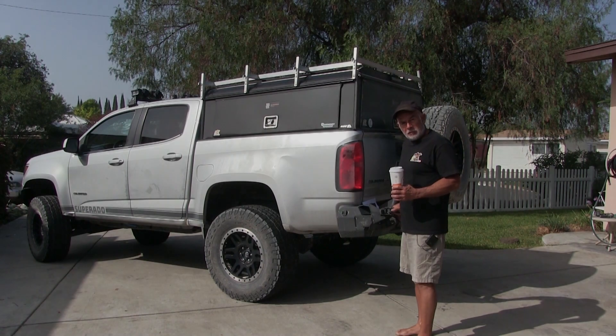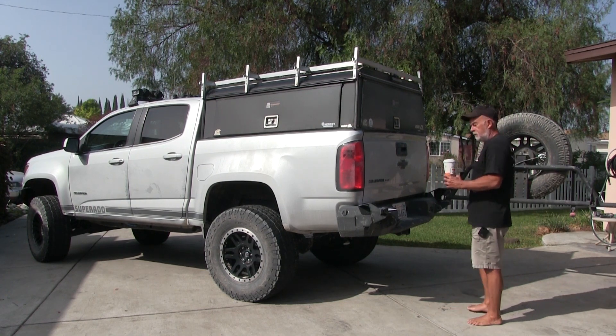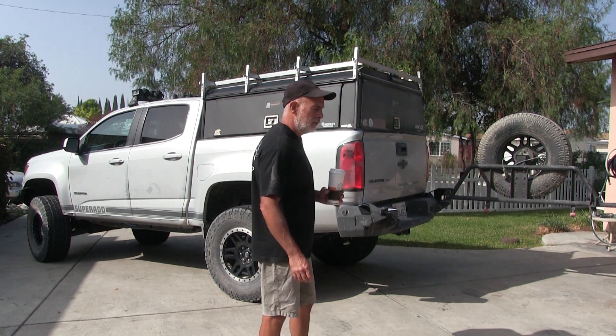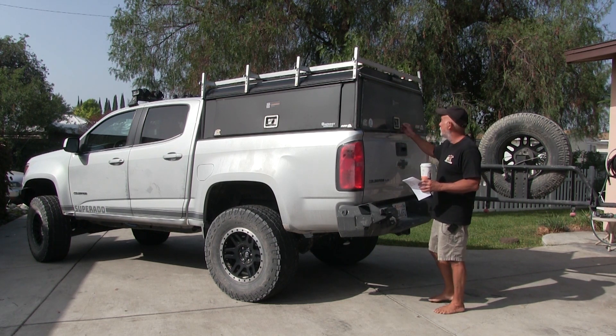I've been out in Death Valley for the last five, six days, and finally got a decent cup of coffee. I had instant coffee out there — you just boil water, pour the powder in, and that's your coffee. It tastes like dirty water.